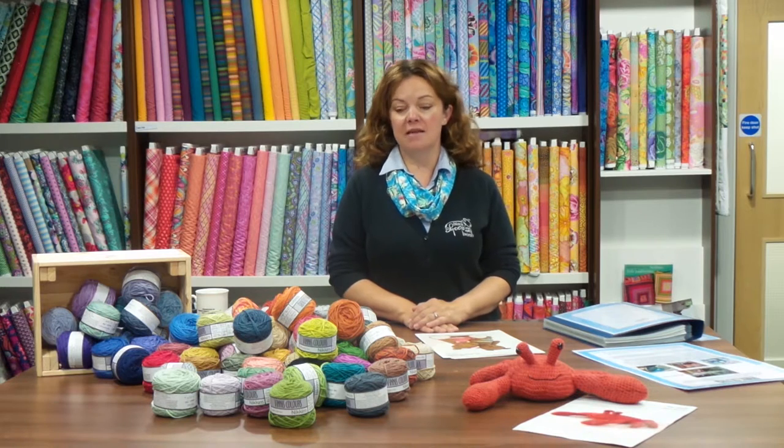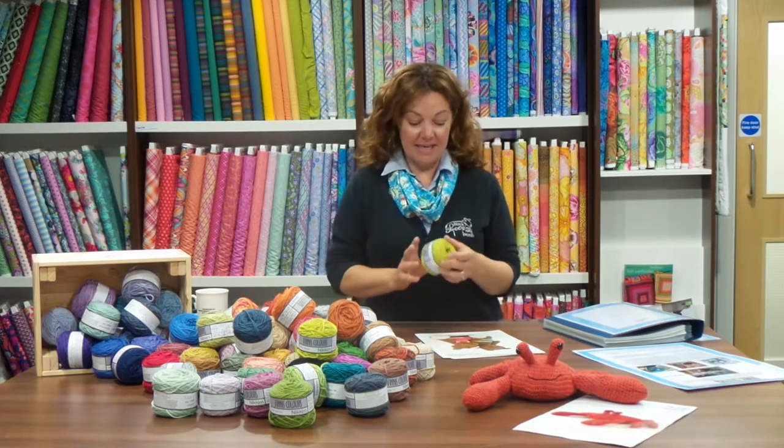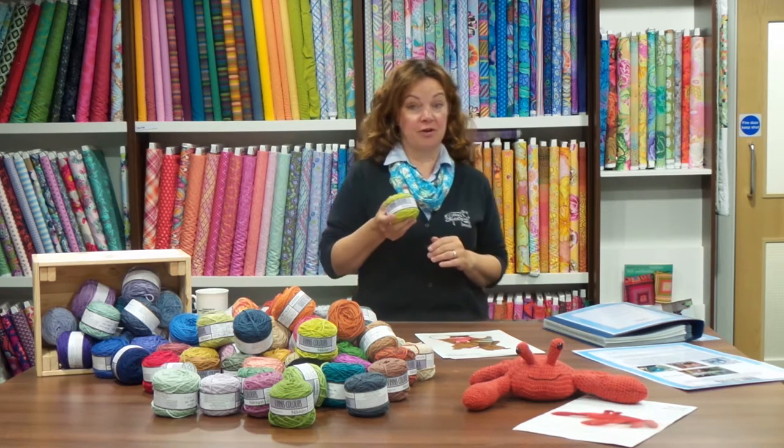Good morning, Sara here. I'm going to talk to you today about a new launch for a new yarn that we've got that we're really, really, really excited about. We've seen all these fabulous colours. This is Vinnie's Colours which comes to us from South Africa.